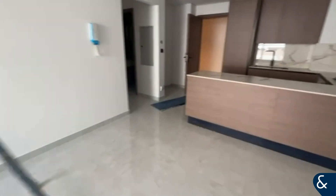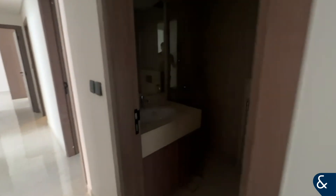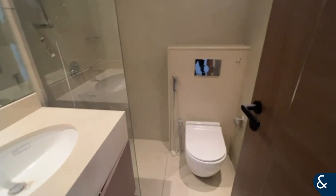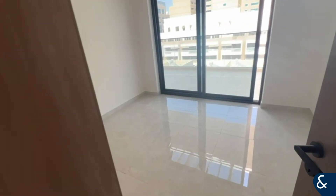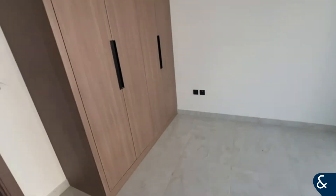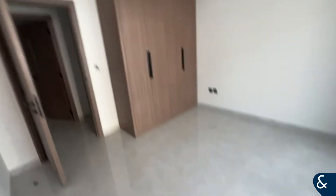Very high ceilings as well. Then as soon as you go on through, you have the guest bathroom. Stepping in here into one of the bedrooms — with every bedroom, it has access to the balcony.